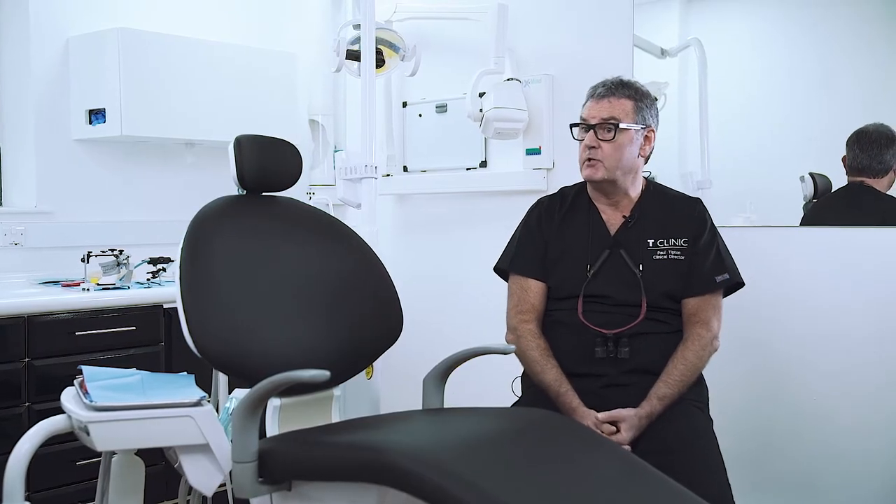On completing the course, as long as you've passed your assessments, you'll get a PG Certificate in Dental Implantology, which can lead on to a Diploma — a Level 7 accredited diploma.